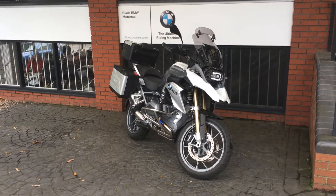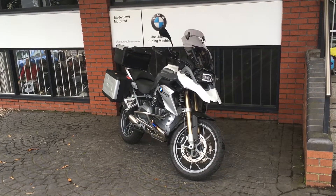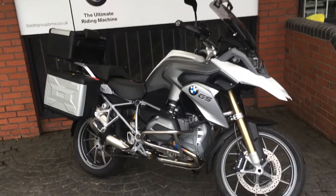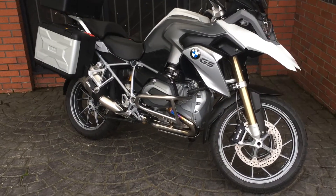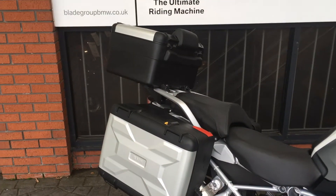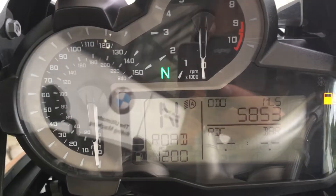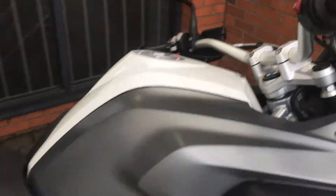Hello and welcome to Blade BMW Motorrad here in Birmingham. Today we have a 2015 R1200 GSTE, and as you can see this particular bike is loaded with spec and accessories. It's got the engine bars and also a full set of variable luggage with the top box. This bike has only covered five thousand eight hundred and fifty three miles and is in excellent condition.